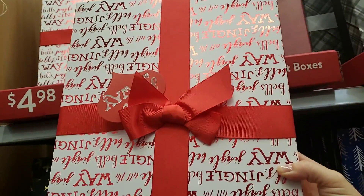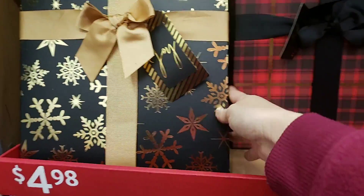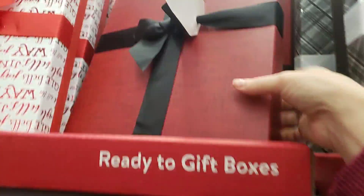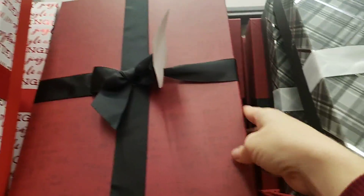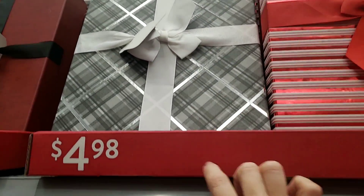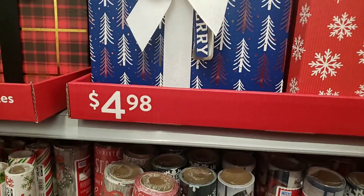How nice is this? Very cute. They have this one in black with gold for $4.98, this one in plaid for $4.98, this very fancy one for $4.98, silver and white for $4.98, and the blue and white Christmas tree box one for $4.98.